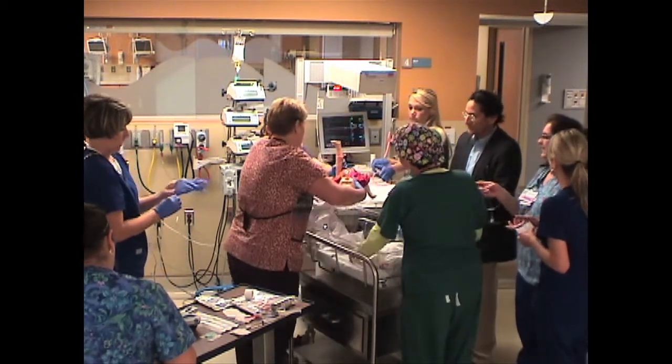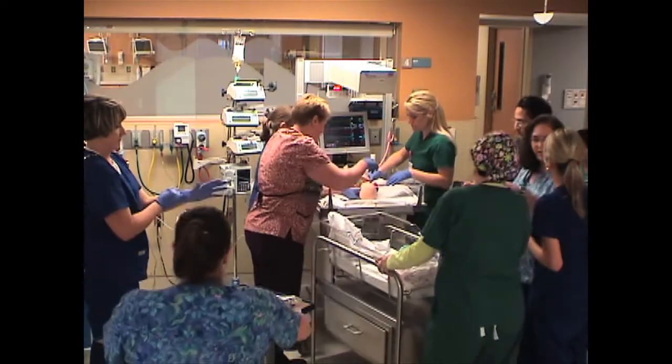The STABLE scenarios all involve interprofessional participant roles, and we strongly believe that those roles should be filled whenever possible by people who work in that discipline. To expect a nurse to play a doctor or a doctor to play a nurse will dilute the intended effect of the simulation.